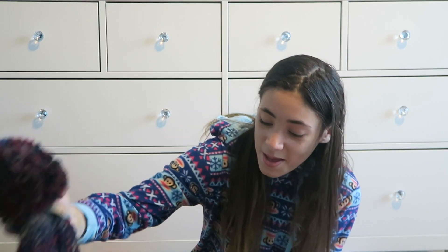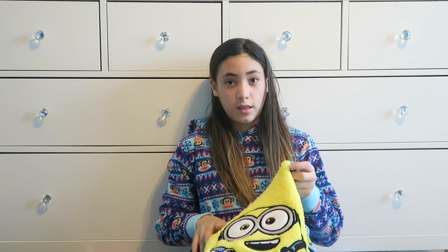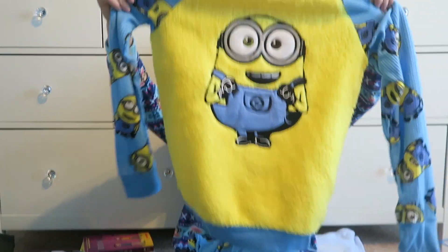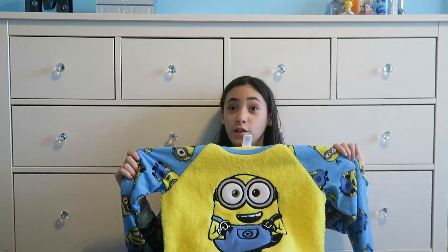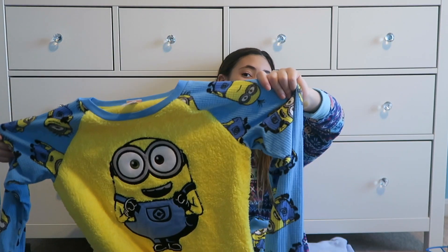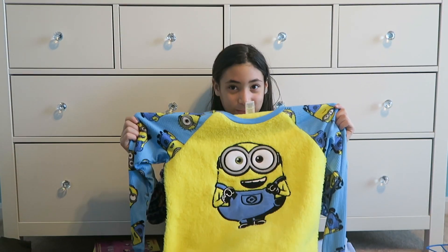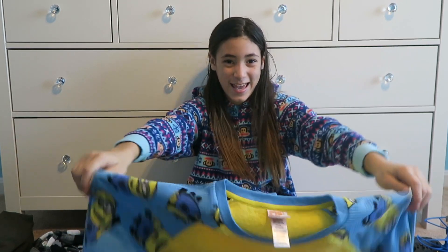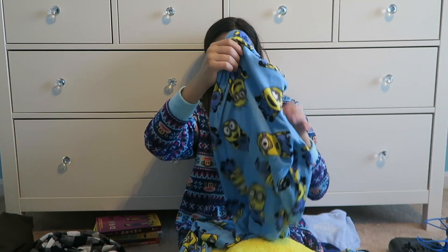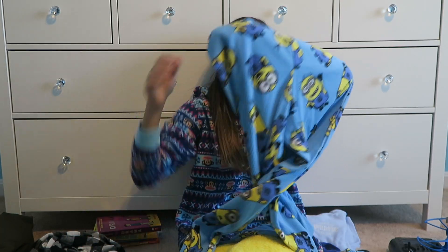These are my favorite things in the whole wide world — Despicable Me Minion flannel pajamas. I really like these. There's a Bob on the front. And then the pants are basically the same pattern as the top.